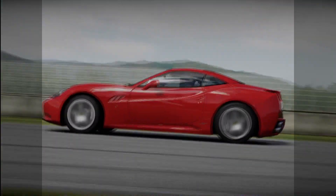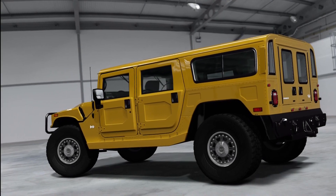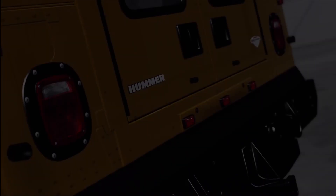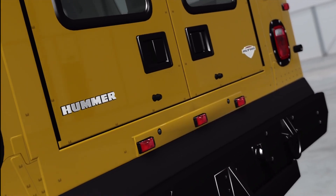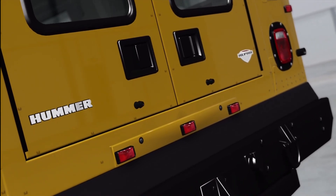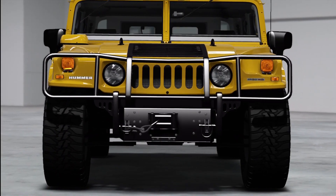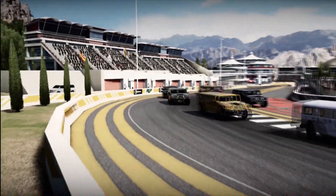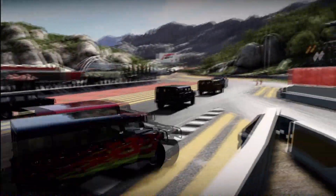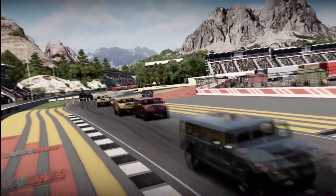At number four we have the Hummer H1. This is a very big, very heavy car that doesn't really have a whole lot of use, and it costs 120,000 credits, which is a phenomenally large amount for an almost useless car. However, it isn't number one because we found a couple of uses for it — we went racing with them a few episodes ago and that was a huge amount of fun, if not particularly sensible.